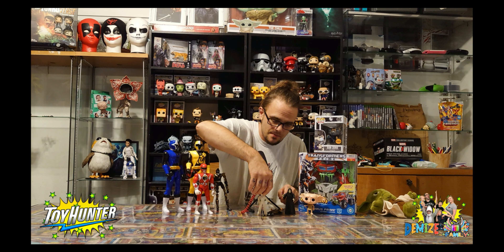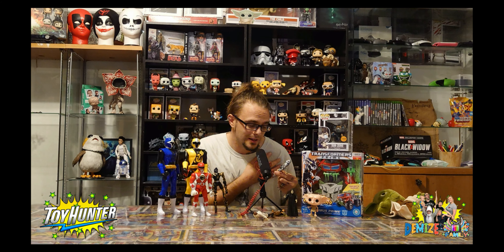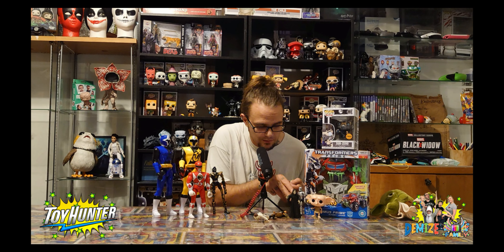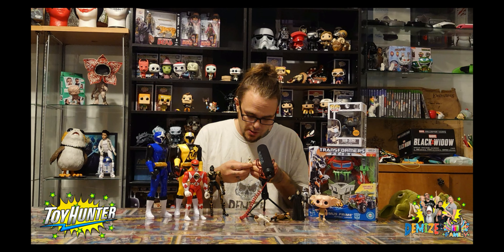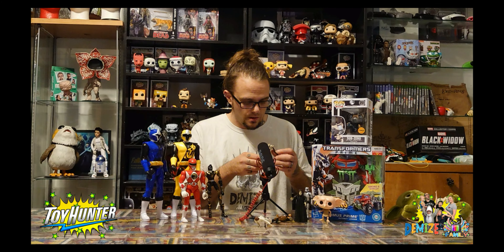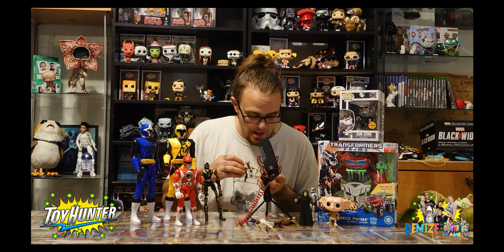Also picked up a Captain Phasma - nothing special. I haven't got the figure but sadly it's missing the shoulder piece and the blaster. General Grievous as well - there are quite a few versions of him. I'll just stick his arm back in, it's renowned for doing that. Sadly this one is missing his lightsaber and cape, but it'll go nicely in the Star Wars collection.